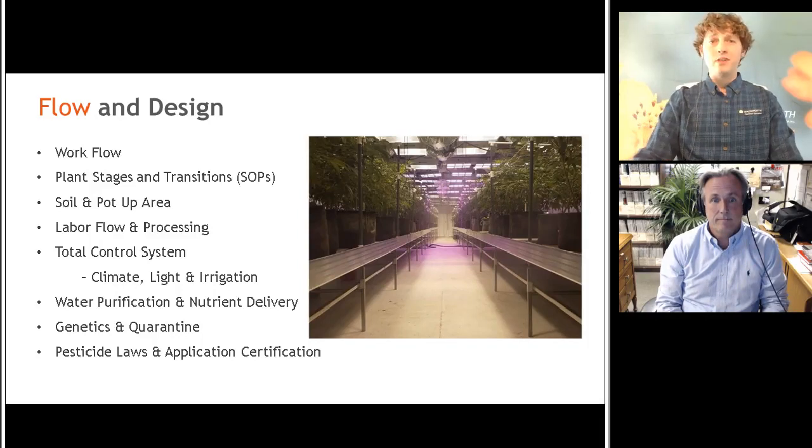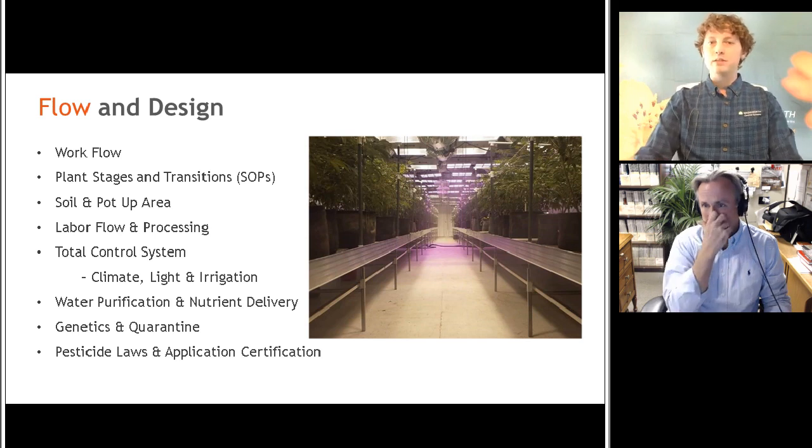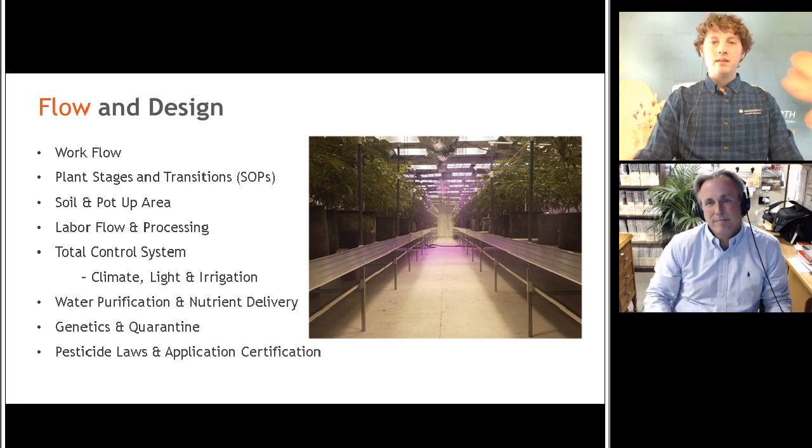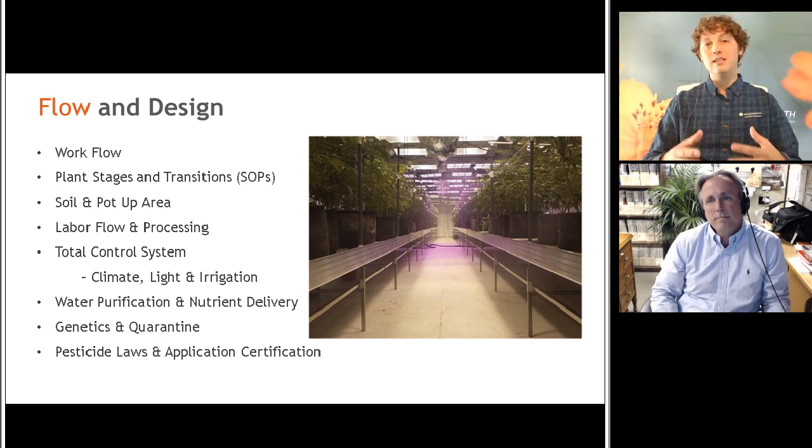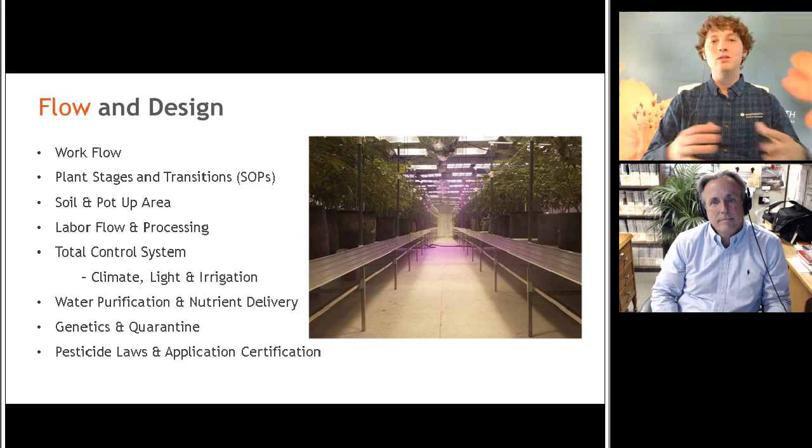First I want to talk about is flow and design. Everyone kind of says, well, the first thing I'm going to do is design the building. But the number one thing I highly recommend — and I see this done improperly a lot of times — is you want to have your head grower or growers involved in that design process. Some say they don't have plants yet and just need to get everything kind of figured out. But I recommend having them in there so that you're not going to have as much rework, and you can design that facility for how he wants to grow. In the meantime, while there aren't plants, he can start working on those standard operating procedures, which is going to help benefit you in the way of figuring out how to design this facility.